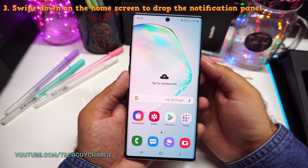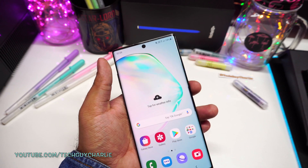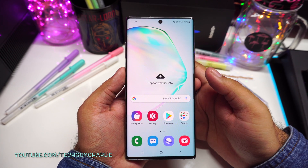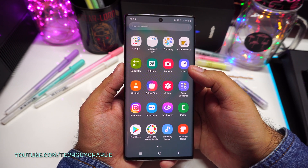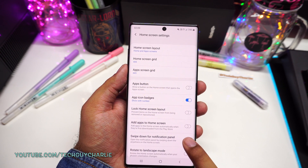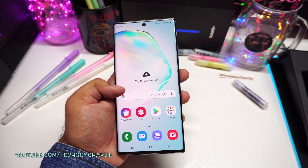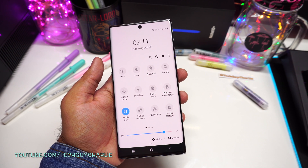Now speaking of the notification panel, you kind of have to use two hands to drop it down because this is a big screen phone and with one hand it's difficult to reach the top of the screen. So what we want to do here is enable an option which will allow you to drop down the notification panel with a swipe down on your home screen. Right now if you swipe down on your home screen, it reveals the app drawer. So long press on the home screen and go to home screen settings and turn on the option which says swipe down for notification panel. When you turn this option on, if you swipe down on your home screen it will reveal the notification panel, allowing you to use your phone with one hand with ease.